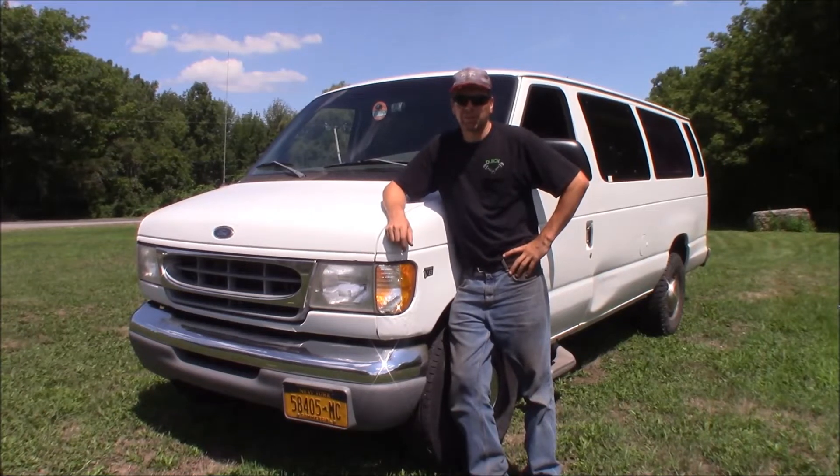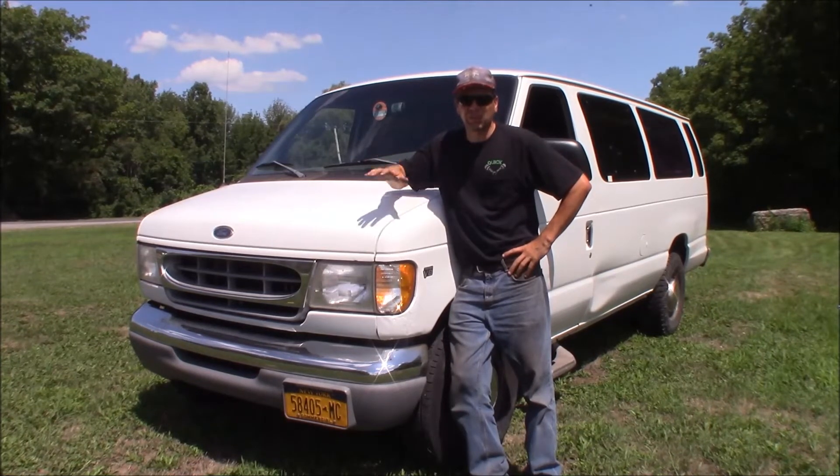Alright, welcome back to the Quick Speed Shop. What I've got going on today is doing a 250,000 mile review on my 1998 Ford Econoline van.